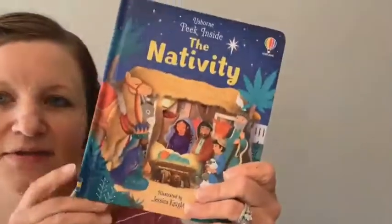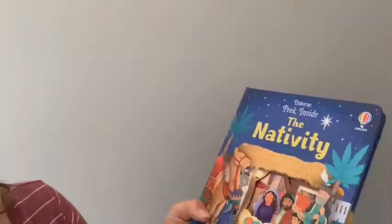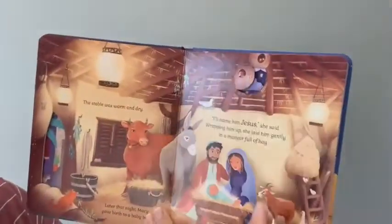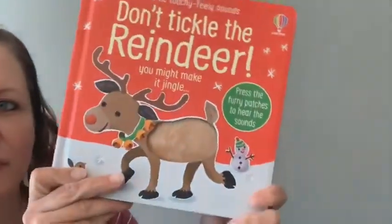'Peek Inside the Nativity' — if you're familiar with our Peek Inside books, they're gorgeous. They have laser cutouts, some flaps throughout, and some peek-through little windows. Super fun.